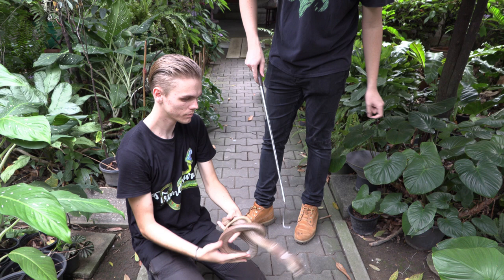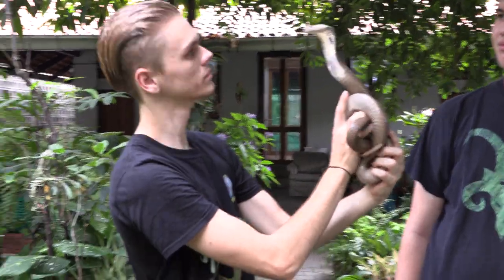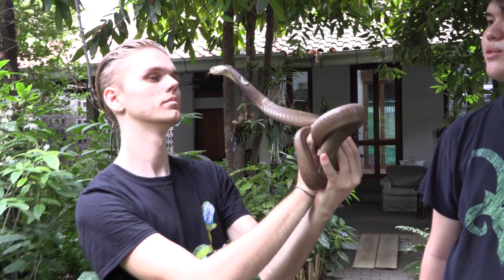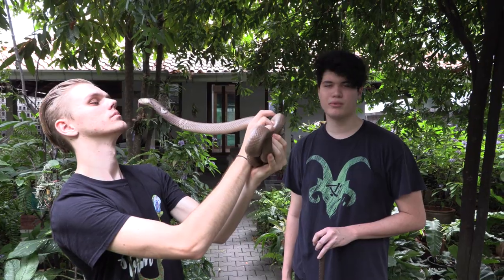Now keep a very close eye on the cobra during this next clip. Chris, are you comfortable talking on camera about getting bitten by one of these? Sure. Because you did, right? I mean, yeah, when people ask me if I've been bitten before, the answer is yes. And there are two bites. Most people know about the Malayan pit viper.